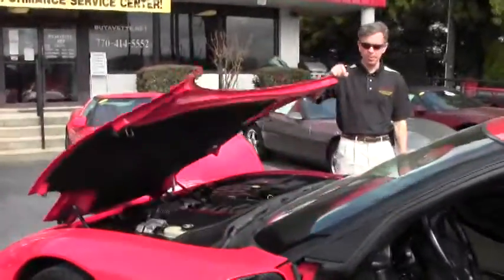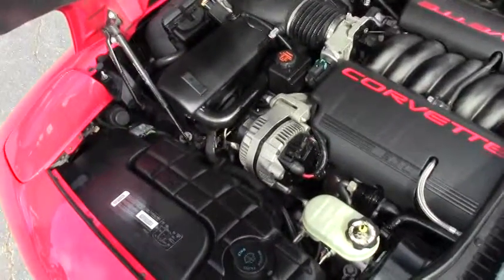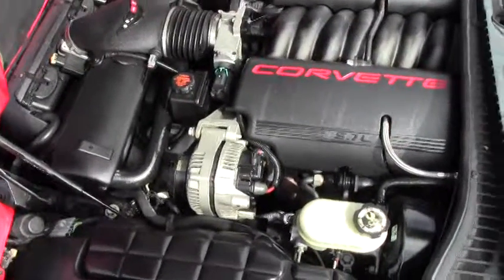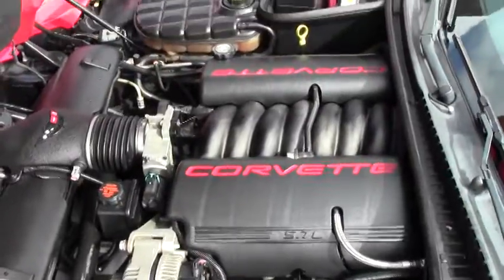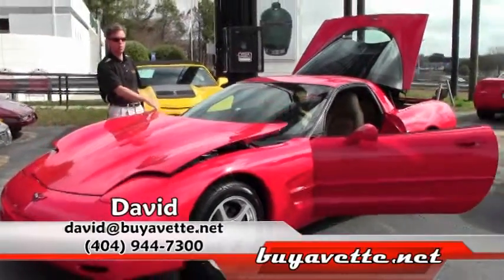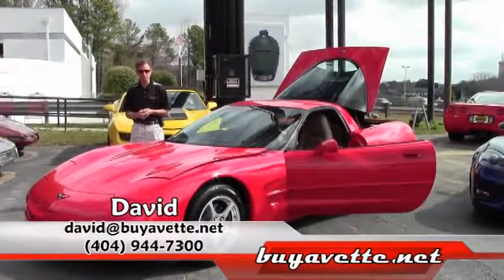We're also going to take a look up underneath the hood. The LS1 Corvette engine is one of the best for gas mileage, both on the open highway and in-town driving — a lot of fun. My name is David, we are Buy a Vet in Atlanta. If you have any questions, call me direct at 404-944-7300. Thanks a lot — Buy a Vet, Atlanta, Georgia.